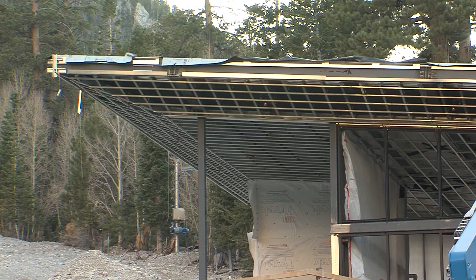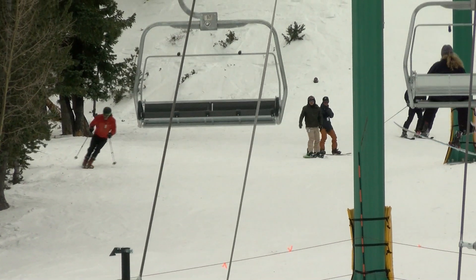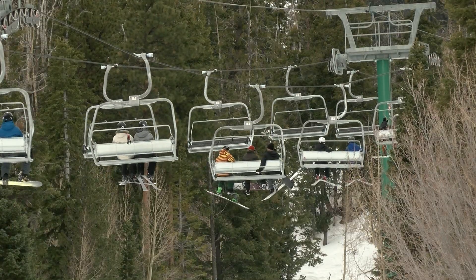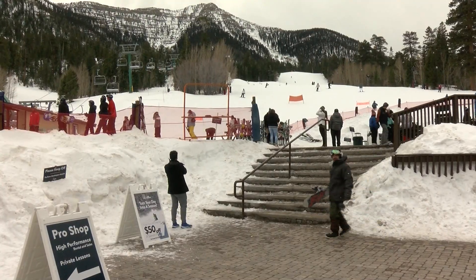Seeley says the larger space will help with capacity issues when it gets extra busy on the mountain. Las Vegas has seen growth in outdoor recreation, so we're really excited to have this addition for both winter and summer.